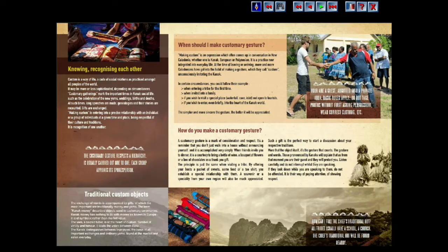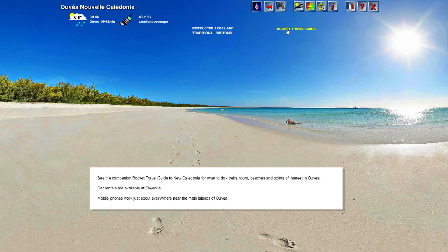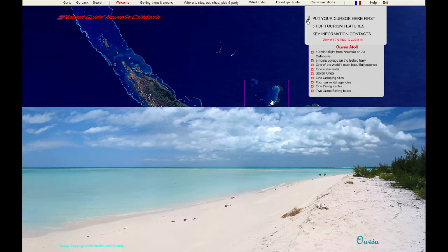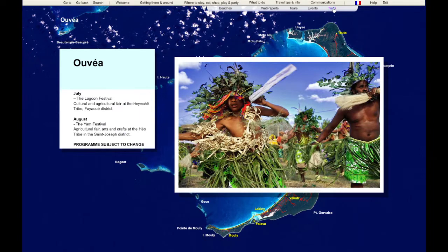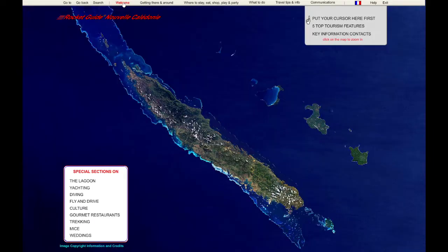To find out about the vast array of activities and facilities on land — from treks, tours, beaches, scenic places to visit, car rentals, restaurants, road maps, and much more — use the companion Rocket Travel Guide to New Caledonia.